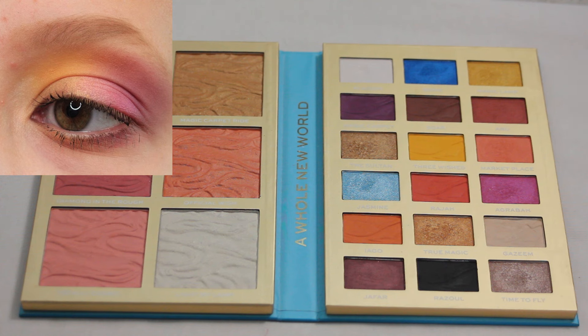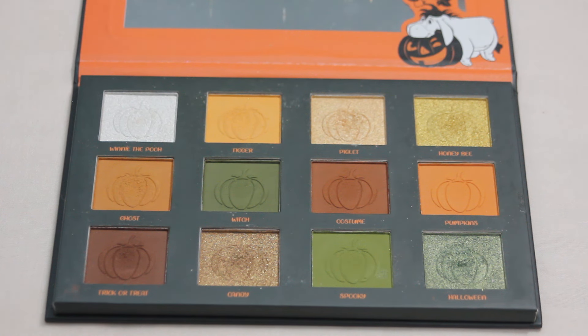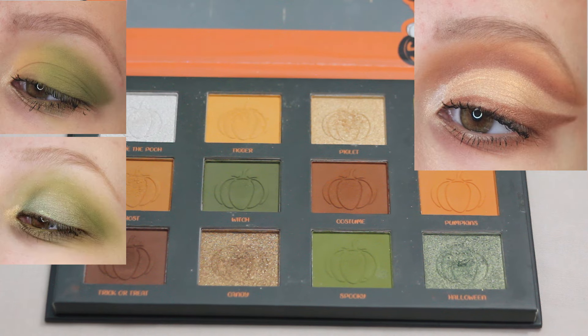Next up we have my Hot Topic Winnie the Pooh Halloween palette. I really just want to share every look I've created with this palette. When I got this palette I did not expect it to be as good as it is — I think the quality is very good, especially for what I was expecting. I have created quite a few looks with this palette. Every time I create a new look I'm like, this is my new favorite. Even though this is themed for Halloween, I've definitely created some fun more springy looks, so this is one I can use all year round.